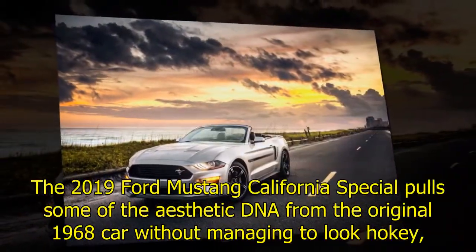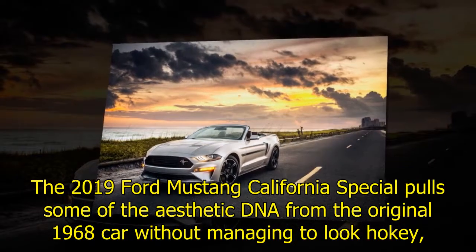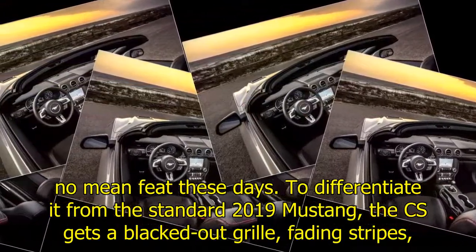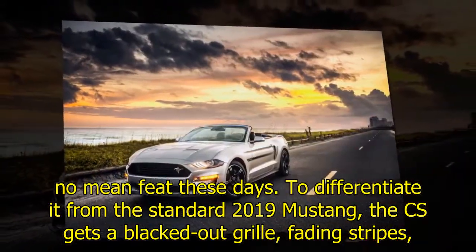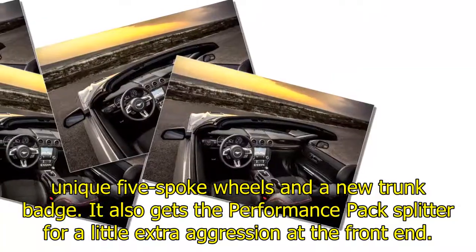The 2019 Ford Mustang California Special pulled some of the aesthetic DNA from the original 1968 car without managing to look hokey — no mean feat these days. To differentiate it from the standard 2019 Mustang, the CS gets a blacked-out grille, fading stripes, unique five-spoke wheels, and a new trunk badge. It also gets the performance pack splitter for a little extra aggression at the front end.